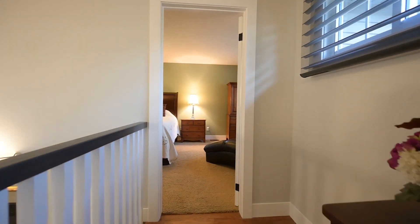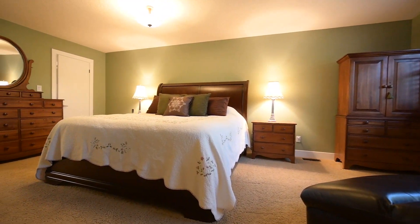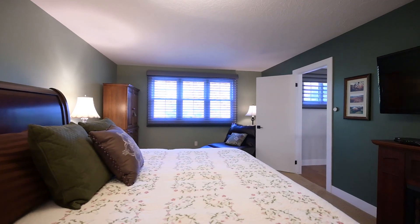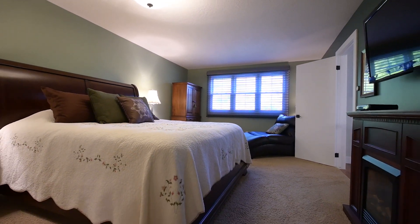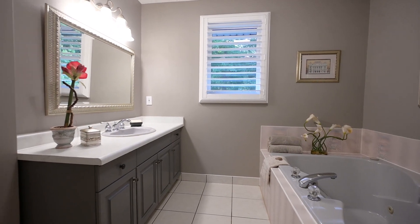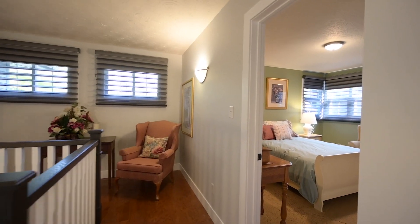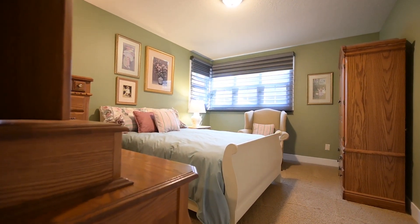Going up, the primary suite is of matching dimensions for this home. As expected, there's a well-equipped ensuite bath. The kids' bedrooms and family bath are pictured next.